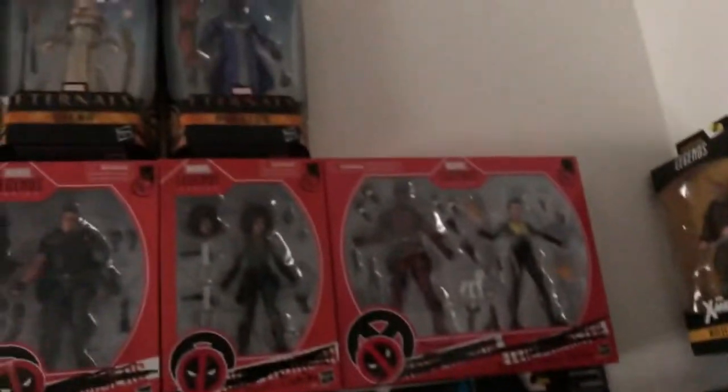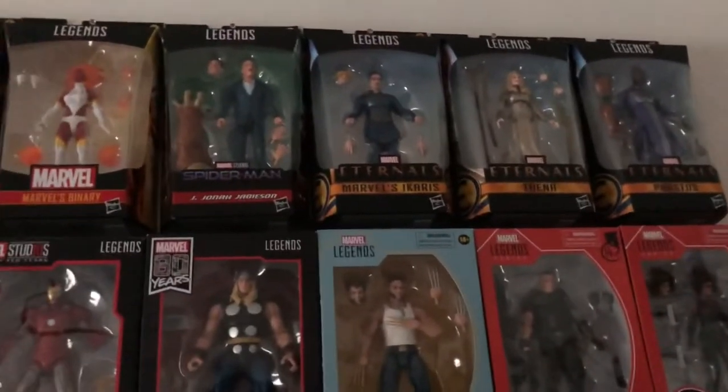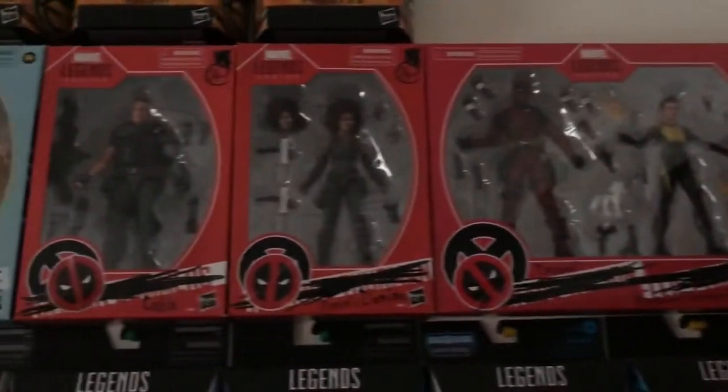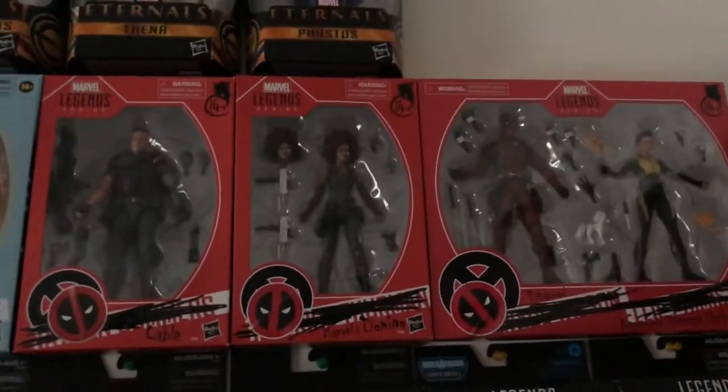Moving on up to the top, we've got Eternals. J. Jonah Jameson separates the Eternals from the rest of my cosmic — Binary, Nova, Quasar, and Captain Marvel. Deadpool movie figures: Domino, Cable. I wish they'd do a Colossus — a Deadpool movie Colossus.